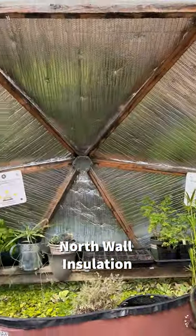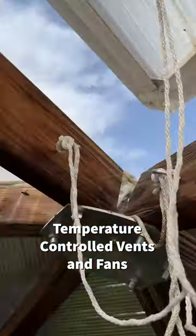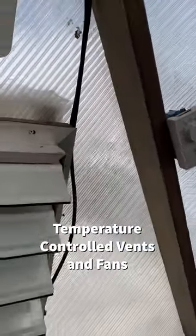The north wall insulation provides even lighting throughout the seasons, while the temperature-controlled vents and fans create worry-free climate control all year long.